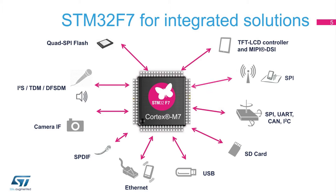The new TFT LCD controller interface with dual-layer support takes advantage of the ChromArt Accelerator and MIPI DSI interface on some derivatives. With up to 25 communication interfaces and access to external memories via the Flexible Memory Controller (FMC) and the Quad SPI memory interface, external memory can be used for code execution with no performance penalty, thanks to the L1 cache.